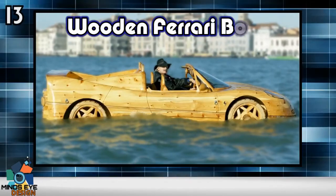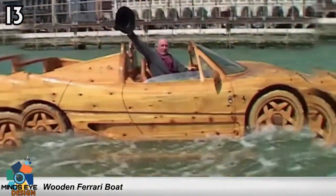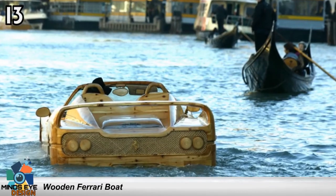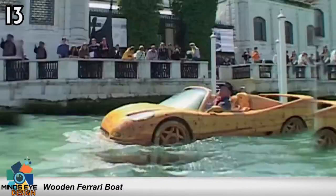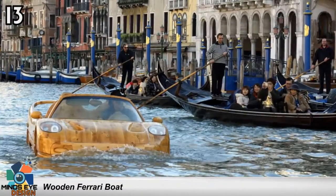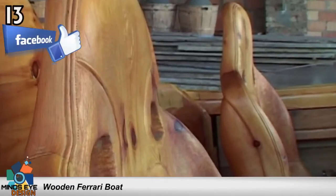Number 13: the Wooden Ferrari Boat. You're looking at a wooden Ferrari made into a boat — or is it a wooden boat made to look like a Ferrari? It's the creation of Ripley's Believe It or Not Museum, and it saw its maiden voyage in September 2014. It took museum staffers countless hours to carve the life-size Ferrari replica. You can currently find it at the San Diego Air and Space Museum as part of a special exhibit. This boat is not for sale.